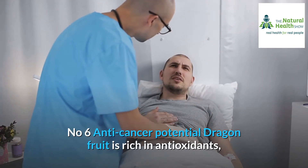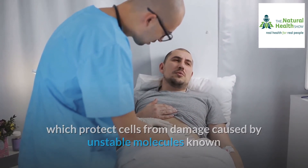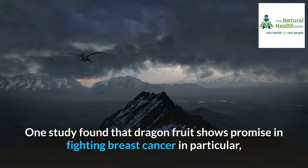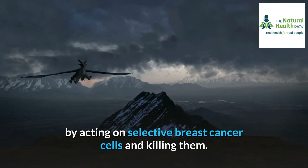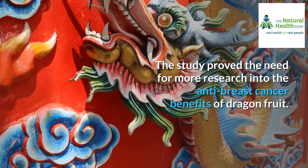Number six: anti-cancer potential. Dragon fruit is rich in antioxidants, which protect cells from damage caused by unstable molecules known as free radicals, which are linked to certain cancers. One study found that dragon fruit shows promise in fighting breast cancer in particular, by acting on selective breast cancer cells and killing them. The study proved the need for more research into the anti-breast cancer benefits of dragon fruit.